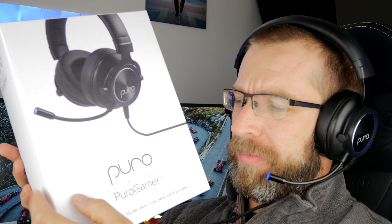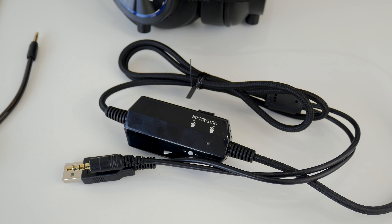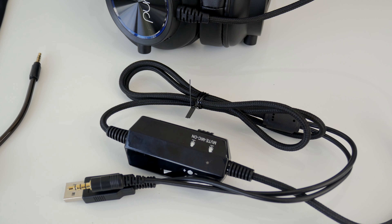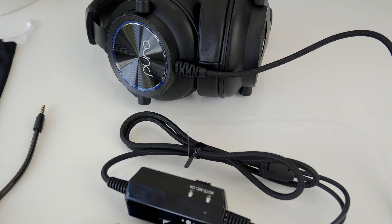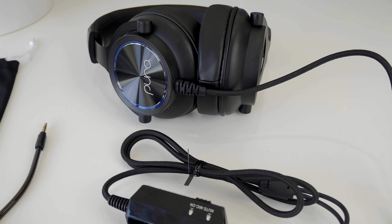Hello, this is the ProvokePrawn and this is the Puro Sound Labs PuroGamer Volume Limited gaming headset. This is a short review to talk about a headset that might be slightly interesting from a brand you've probably never heard of.